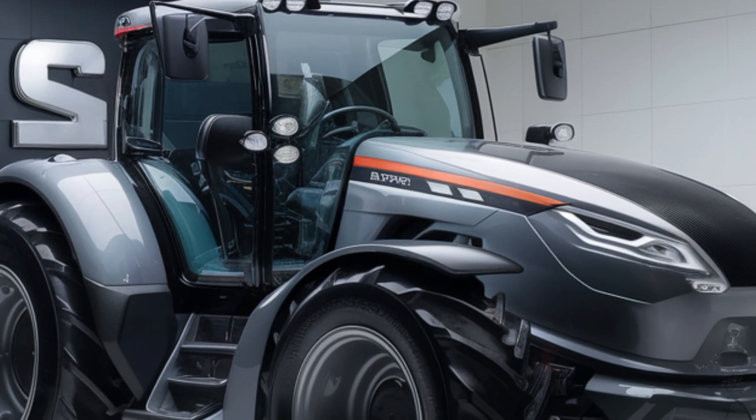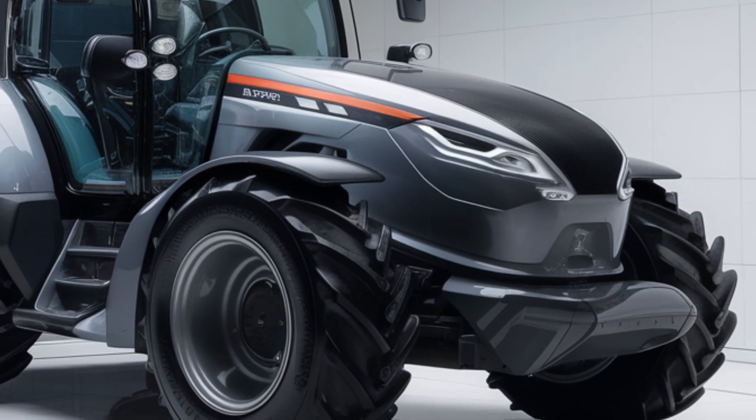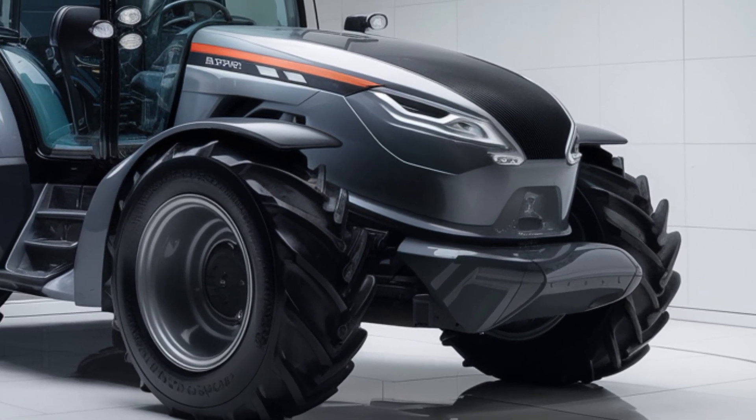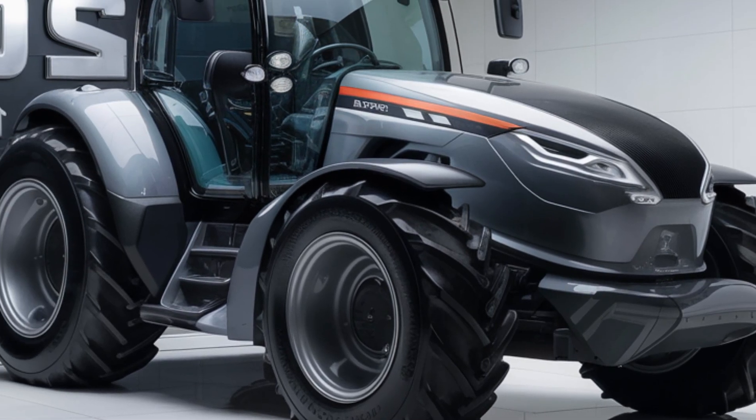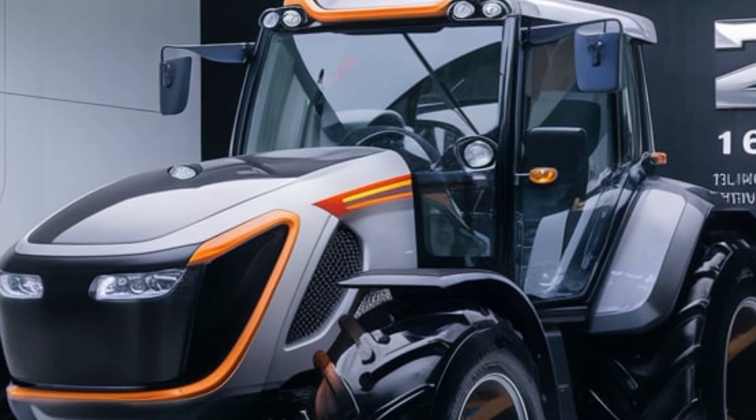The 2025 16 V747 Tractor is built on a legacy of excellence with a robust 16-valve engine producing 747 horsepower. This behemoth of a machine is capable of handling demanding applications such as plowing, planting, and harvesting with ease.